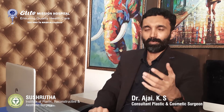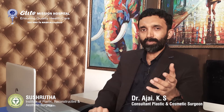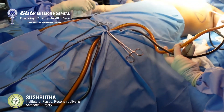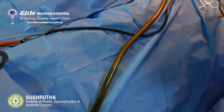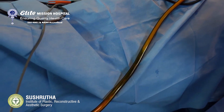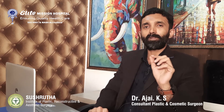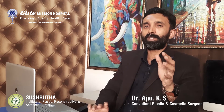So how is gynecomastia surgery done? Keyhole incisions are mainly used to treat this condition, so the scars will not be visible in the postoperative period. Through these keyholes, we use American technology micro air, which uses power-assisted liposuction. The cannula goes through the keyhole, vibrates, liquefies your fat, and it is sucked out. After liposuction, we assess the breast tissue, and if there is glandular tissue, a small keyhole incision is used to remove it. That is how gynecomastia surgery is done.